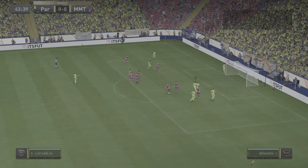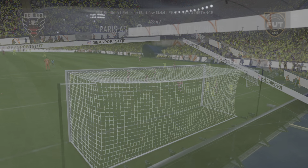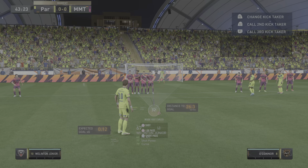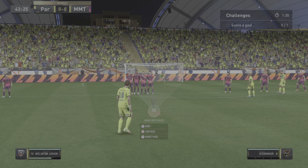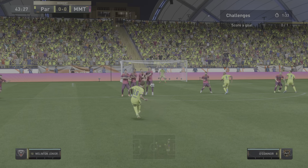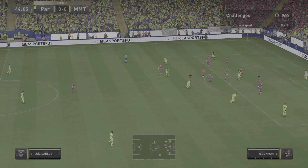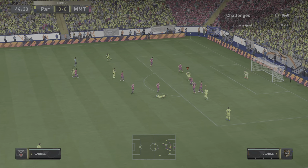Firing it towards goal — and a long way out here. Well, he's going to be cross with himself — straight into that human barrier, body in the way.